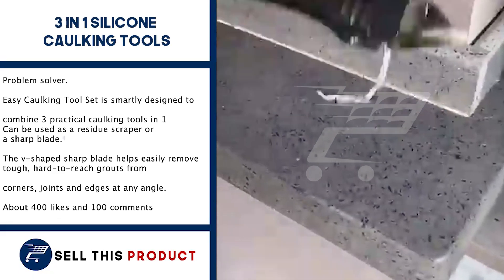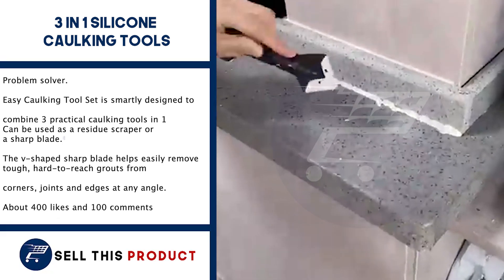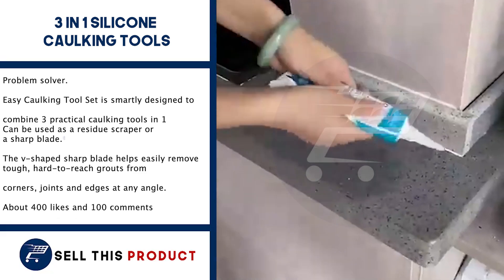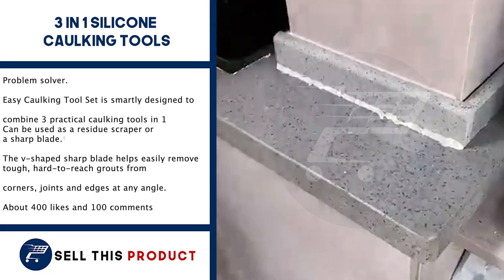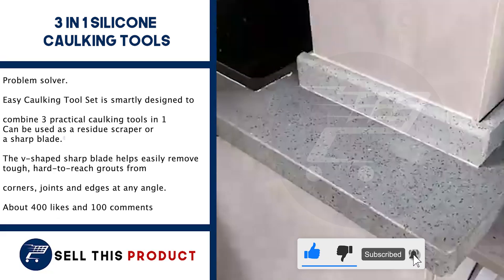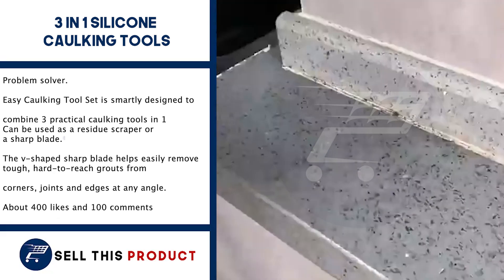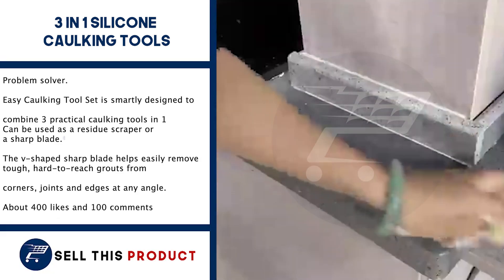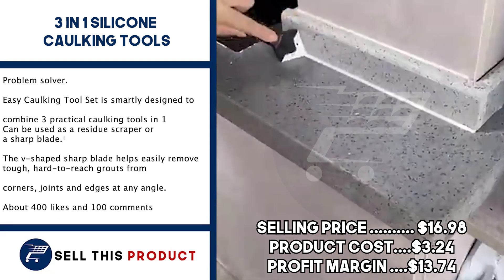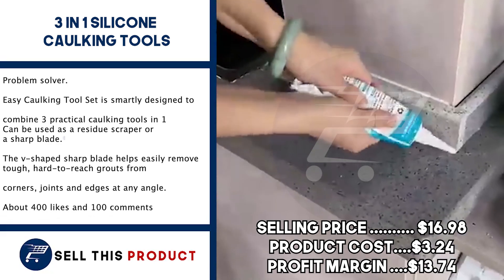Next up is the 3-in-1 Silicone Caulking Tool. This one is a problem solver. The easy caulking tool set is smartly designed to combine three practical caulking tools in one. It can be used as a residue scraper or a sharp blade. The V-shaped sharp blade helps to easily remove tough, hard-to-reach grouts from corners, joints, and edges at any angle. It has about 400 likes and more than 100 comments. The selling price is $16.98, with a product cost of $3.24, leaving a profit margin of $13.74.